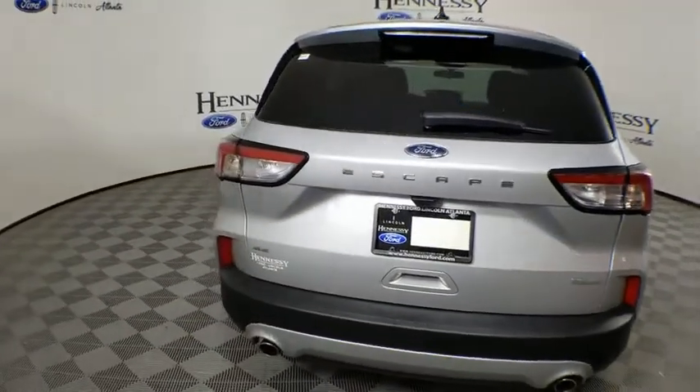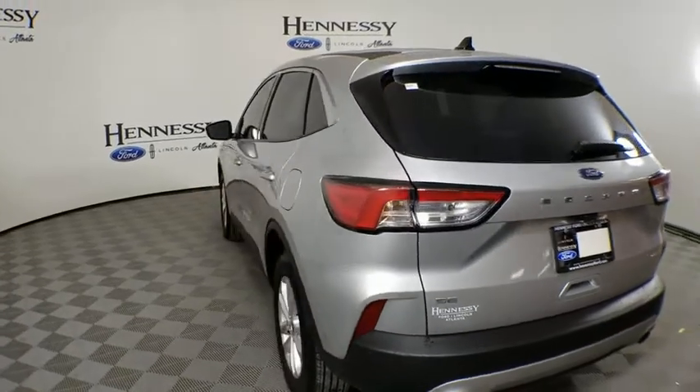Searching for a dependable vehicle that looks great too? You found it, so stop in today. Until next time, check in.